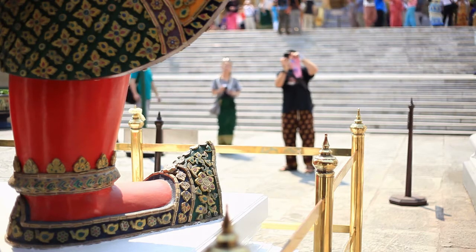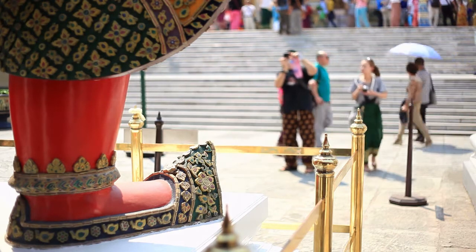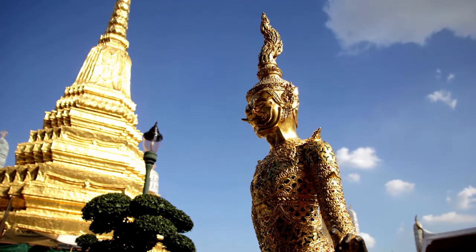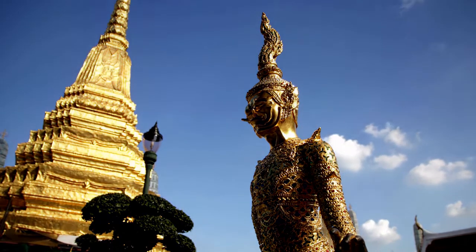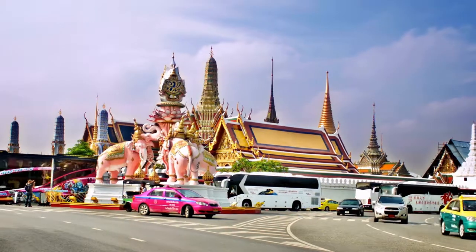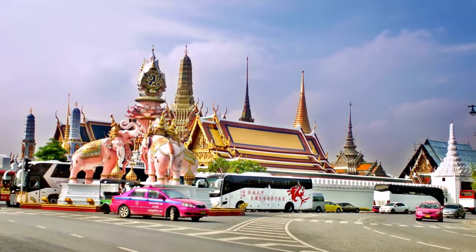You can see the royal Grand Palace and the spectacular Emerald Buddha when visiting Wat Phra Kaew royal chapel. It is also said to be the birthplace of Thai massage, and there are over 1,000 pictures of Buddha here.